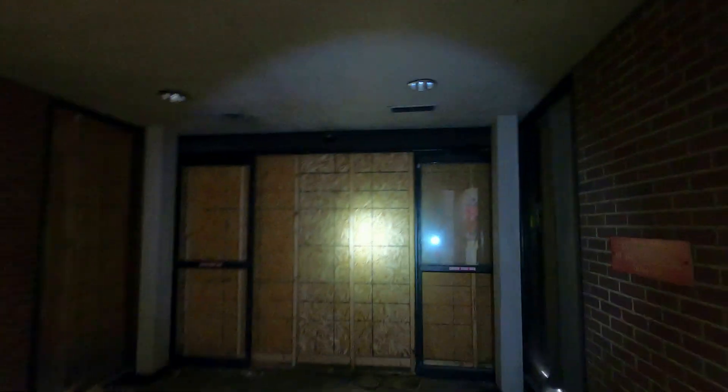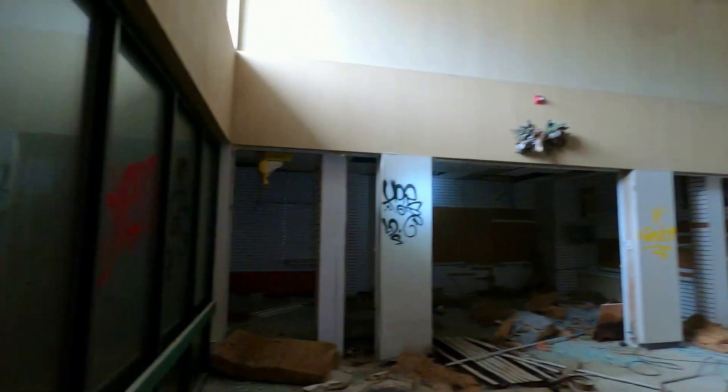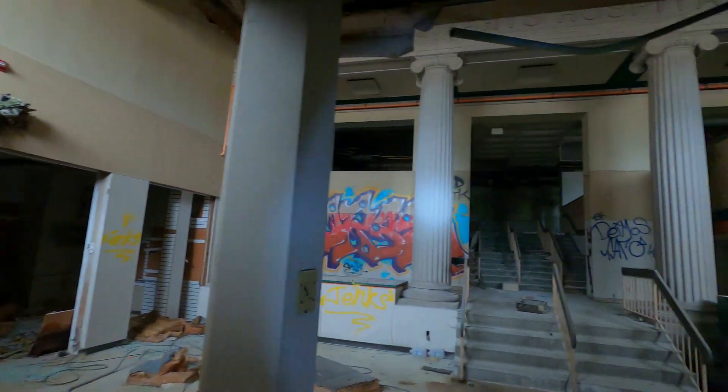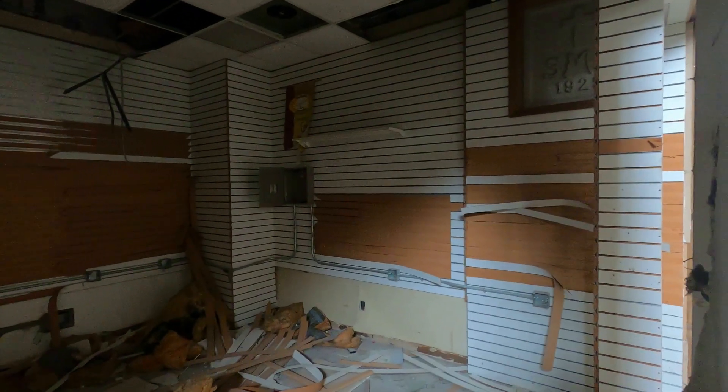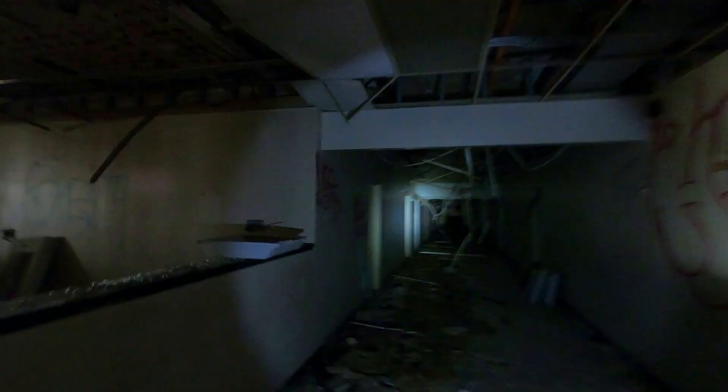Right now we're at the main entrance. You can see the door over here. I love the way this area of the building looks. I think the graffiti looks really cool. Over here, I think this would have been the shop that hospitals have, where they sell medicines and whatnot. You really gotta watch your head when you're walking through this place — you can see all the stuff hanging from the ceiling.